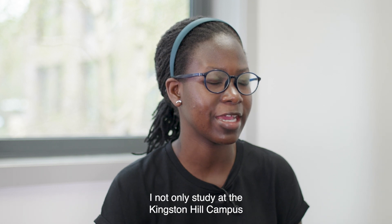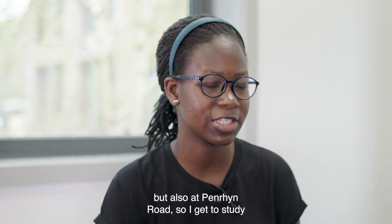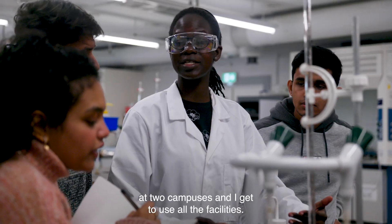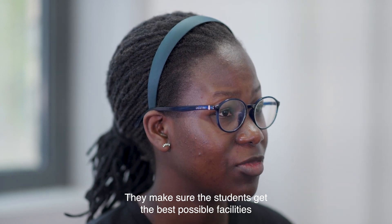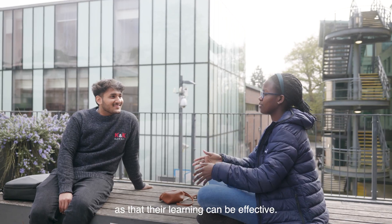I love the fact that I don't only study at the Kingston Hill campus but also at Penwyn Road. So I get to study at two campuses and I get to use all the facilities. There's no holding back — they make sure the students get the best possible facilities so that their learning can be effective.